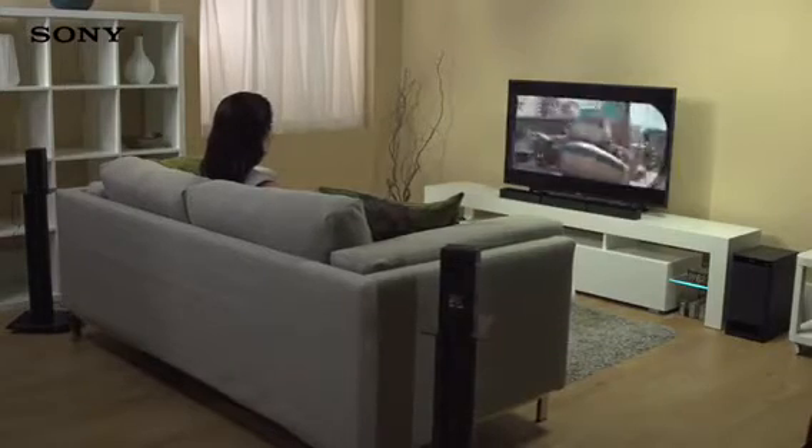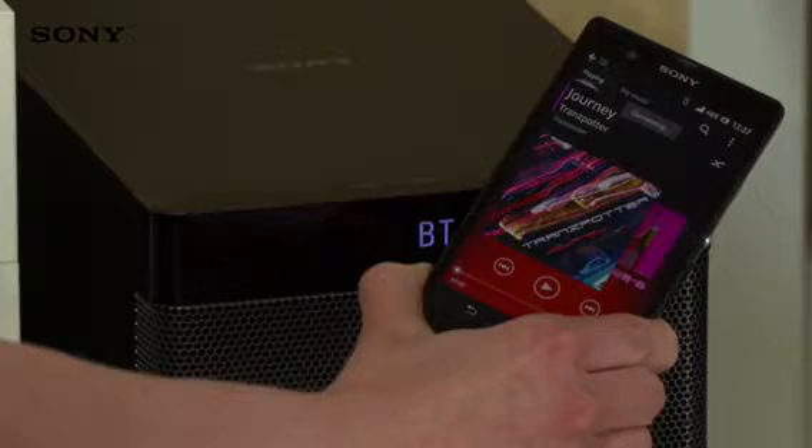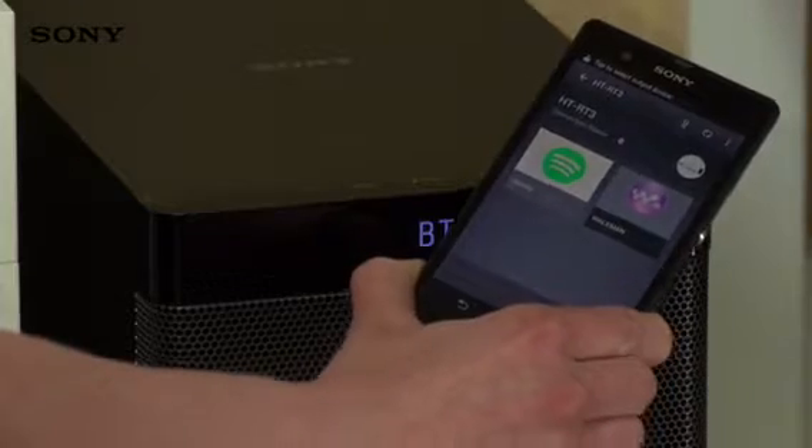It's really simple to stream audio too. Just tap your NFC-enabled smartphone or tablet to set up a connection, or manually pair your device using Bluetooth, then enjoy room-filling sound.